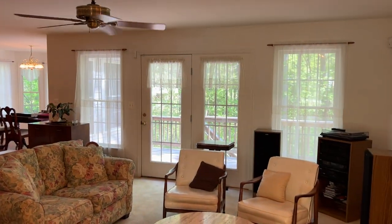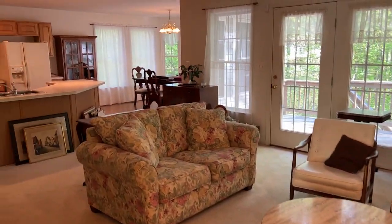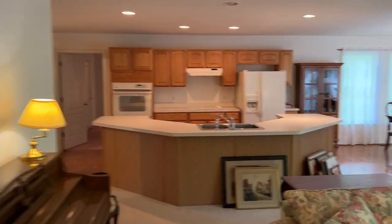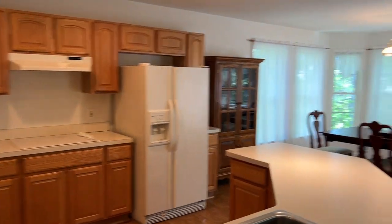Look at that view off the deck. The home is in very good condition — it's been well kept. This is an estate sale, and it is in great shape.